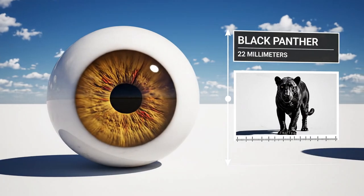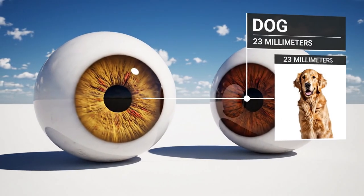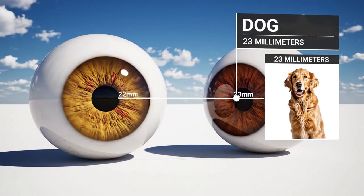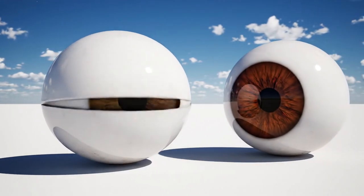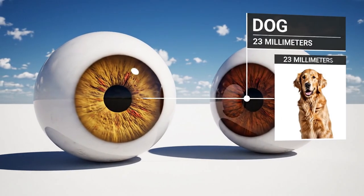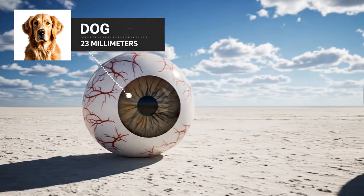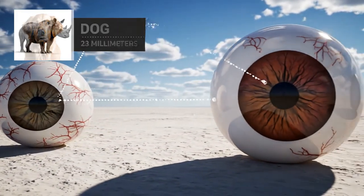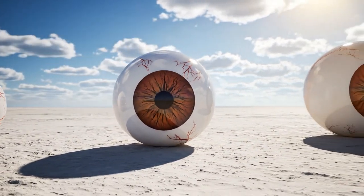The black panther's eye measures 22 millimeters. The dog's eye is slightly larger at 23 millimeters. While the dog's eye is 23 millimeters, the rhino's eye measures 24 millimeters, showing a surprising similarity in scale.